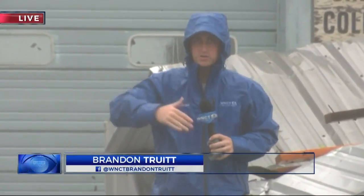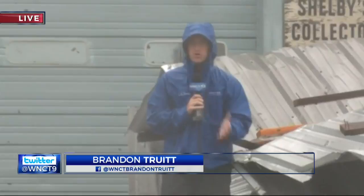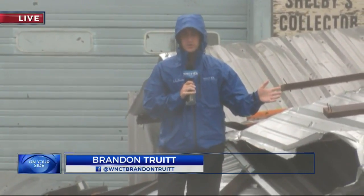And we head out back to Brandon Truitt, where he's in Carteret County. There's a lot of damage out there. Ken and Shayla, we were actually just leaving when we joined you about 15 minutes ago and came across this. And if you need an example of the destruction of Florence, this ought to do it right here.